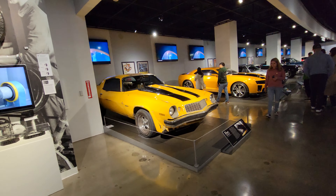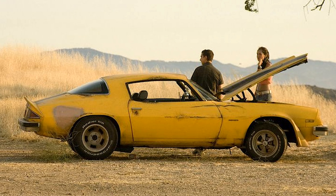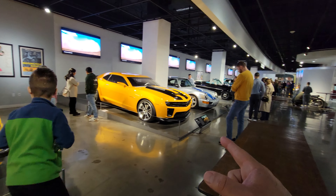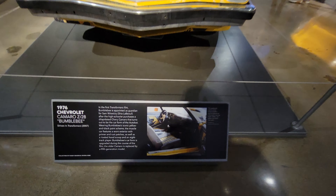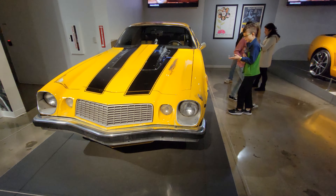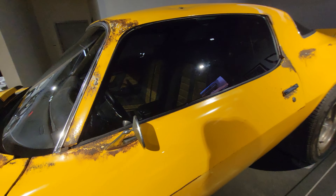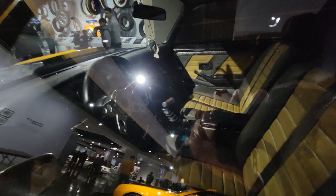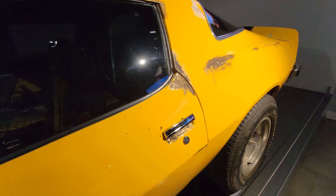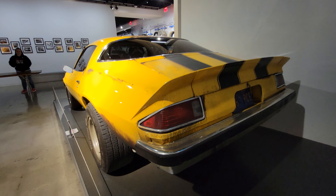Is this Bumblebee? I think it is — it's Bumblebee! Look at that. I'm sorry guys, but I like this Bumblebee better than that Bumblebee. Look at that — you guys can pause and read if you want. That is the Bumblebee. So cool.